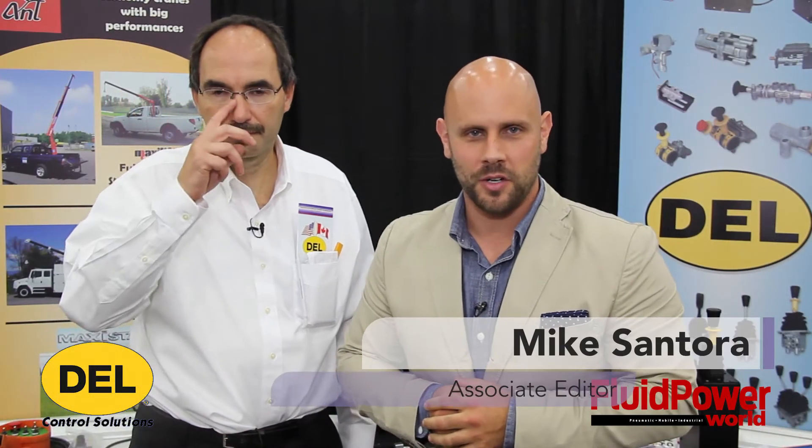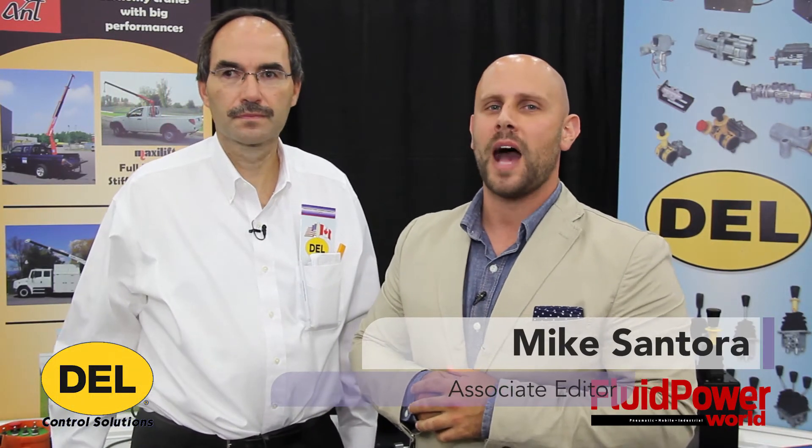Hello, I'm Mike Santora, Associate Editor for Fluid Power World, coming to you from IQ 2015. And today with me I have Mark Novotsky from Dell Hydraulics. Mark, thanks for being with us. You're very welcome. So Mark, tell me a little bit about some of the products you're showcasing today at IQ 2015.